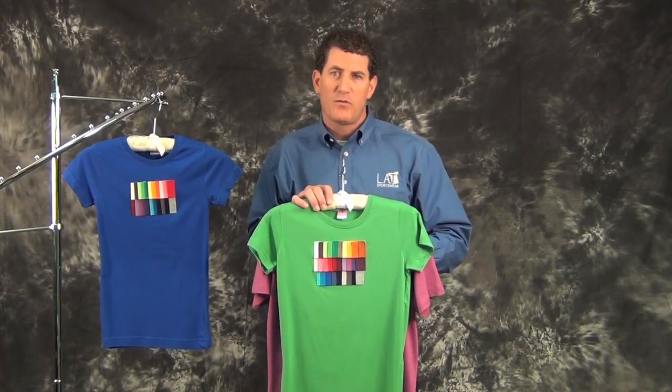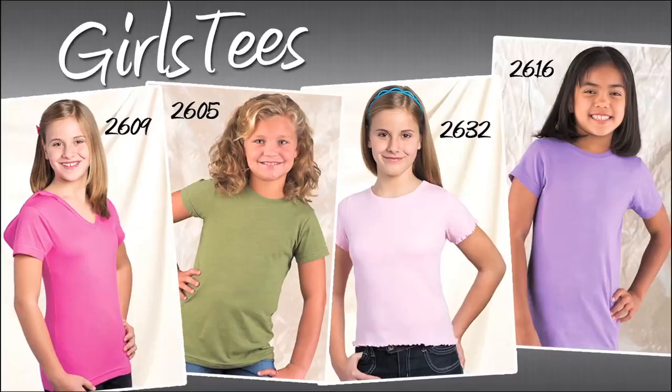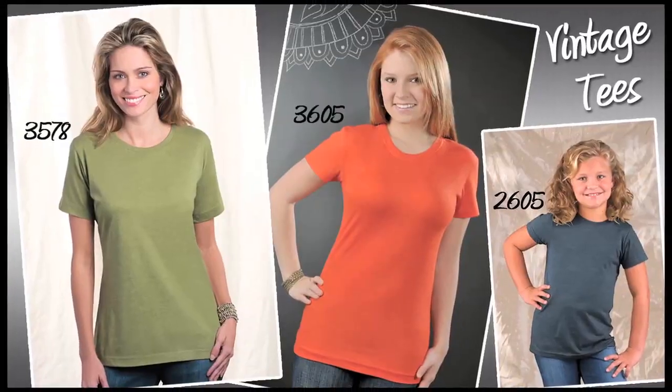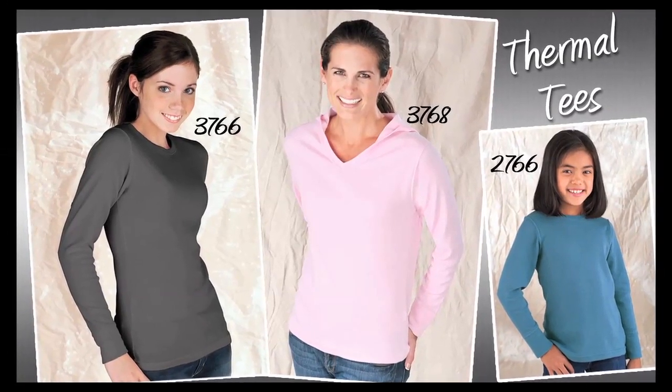We also offer a collection of coordinating girl styles in this four and a half ounce fabric. We carry the same theme of offering ladies, juniors, and girls throughout the line and in other fabrics as well, like our heather vintage fabrics, our 2x1 ribbed tanks, thermals, and french terry.